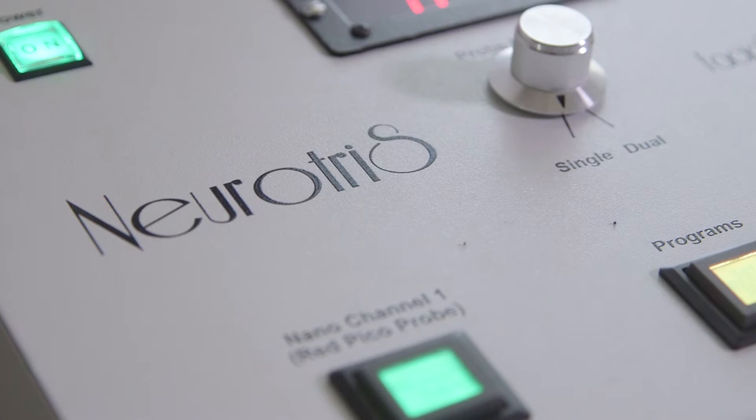Instantly reduce the signs of aging with Neurotris, the only patented microcurrent technology on the market today. Hi, my name is Gina, sales rep and trainer for Neurotris, a licensed FDA medical manufacturer. License number is 78634, located in Irvine, California.